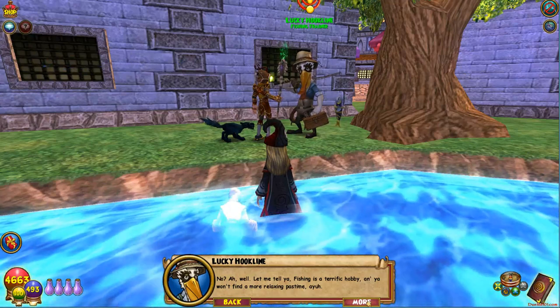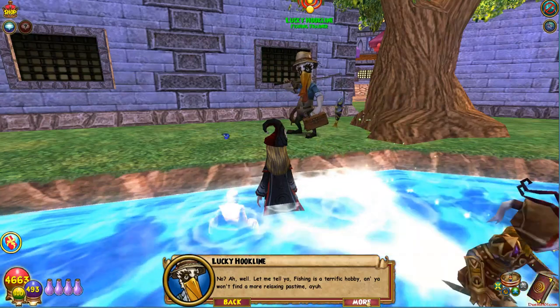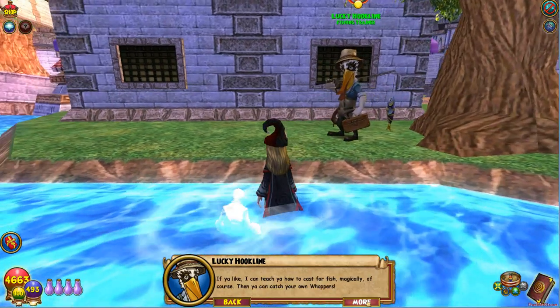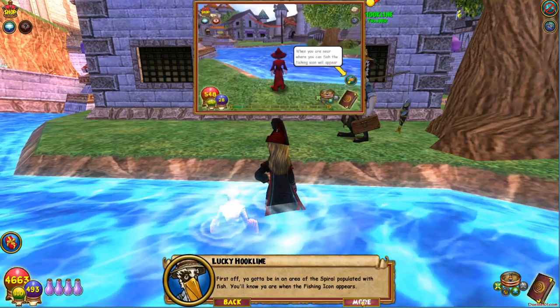Let me tell you. Fishing is a terrific hobby, and you won't find a more relaxing pastime. If you like, I can teach you how to cast for fish magically — of course. And you can catch your own whoppers.